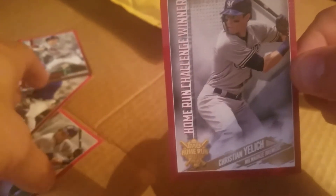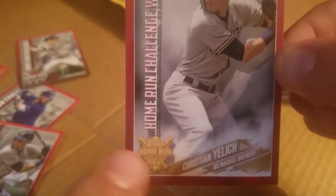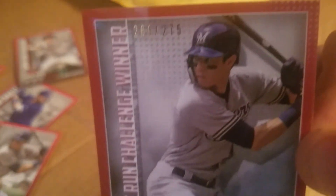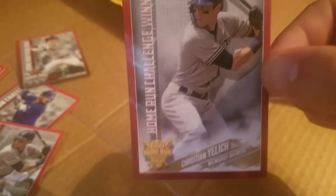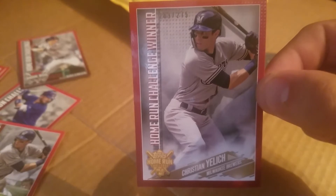This is the special card Topps sends you when you guess right. It's the player you guessed, and this is the only way you can get it. Anyways guys, home run challenge winner right here — that's what they look like, this is what you get. Good luck guys!